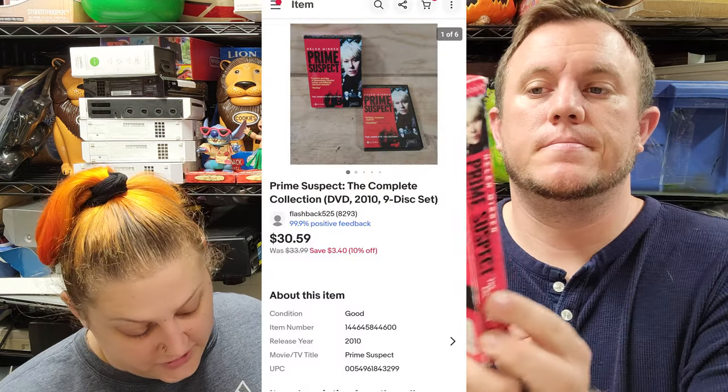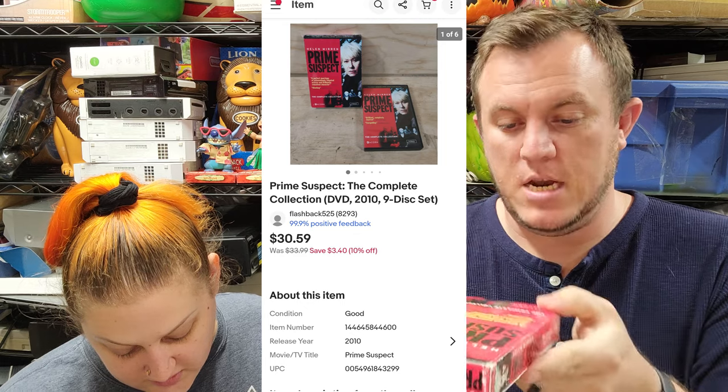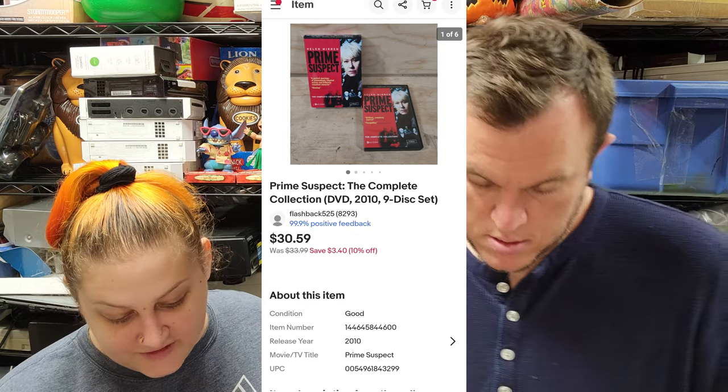Next up, out of the $800 DVD buy, we've got 'Prime Suspect: The Complete Collection' sold for $28 shipped — Helen Mirren. Then from our vintage perfumes, a Cartier La Panthère — this is from a different estate sale. It's a 2.5-ounce uni-parfum, almost full, sold for $45 shipped. It was about $1.50, so pretty good. A lot of our previous ones were samples; this one is actually full size.